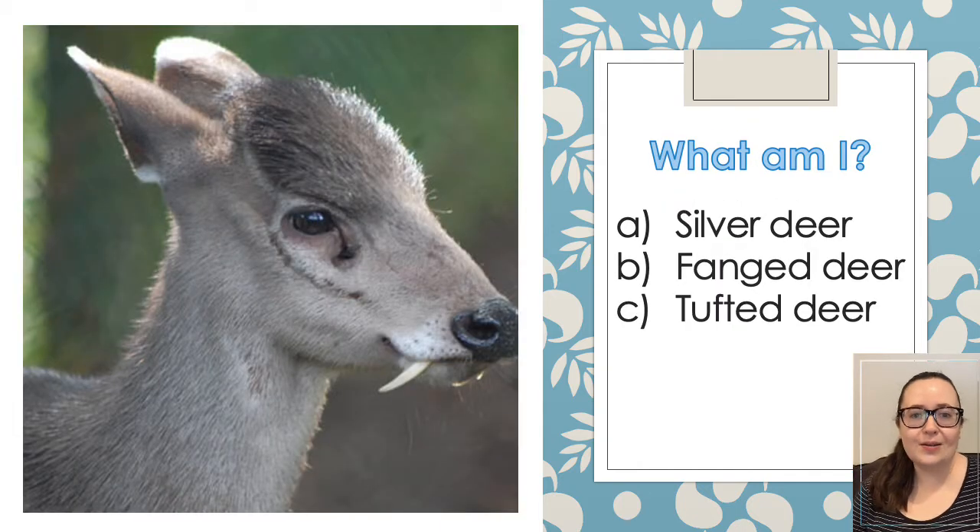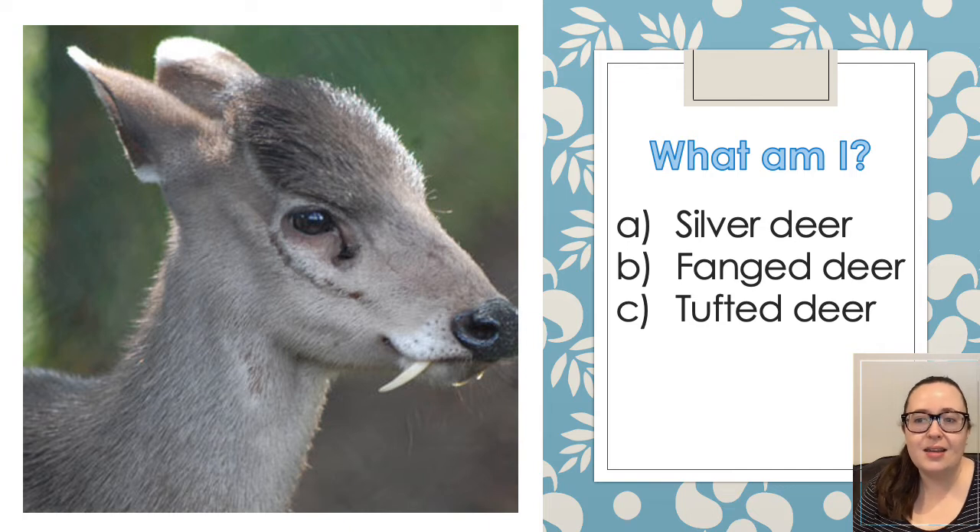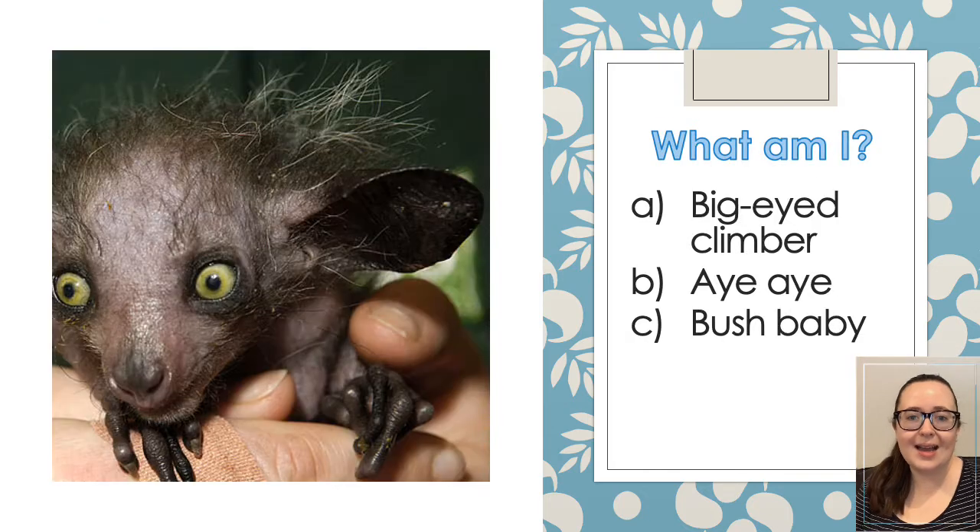Which is the silver deer, the fanged deer or the tufted deer? And the third one, what am I? Am I a big eyed climber, an aye-aye or a bush baby?